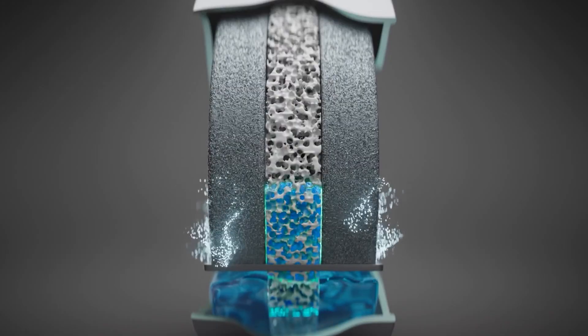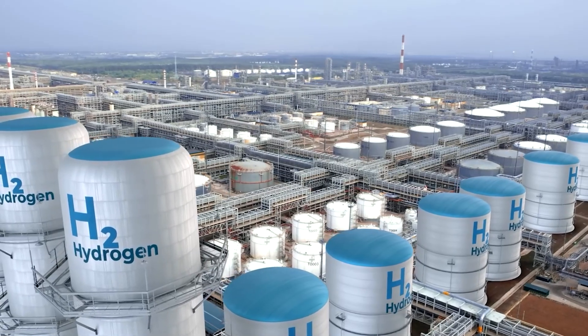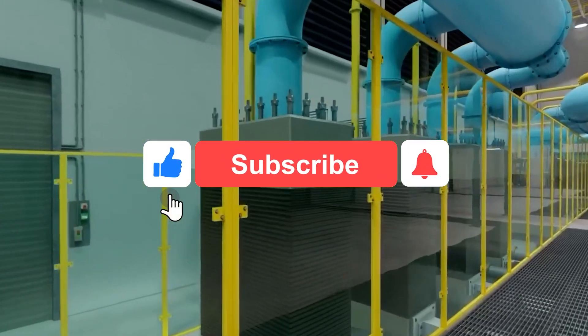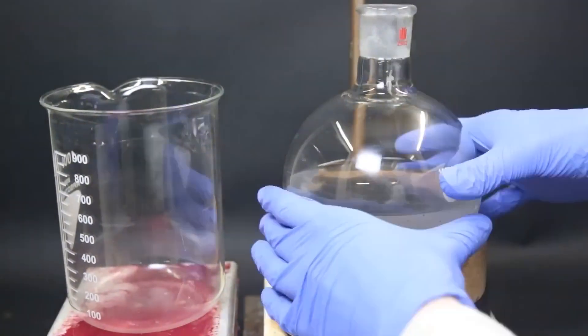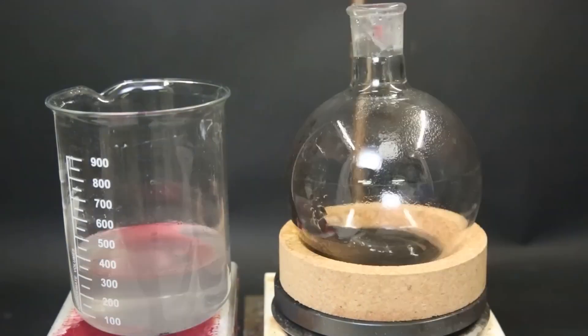Do you think mankind is ready to embrace the new hydrogen breakthrough? Let us know in the comments. If you enjoyed this video, don't forget to leave a like, share it with your family and friends, and subscribe to our channel so you don't miss our next updates.